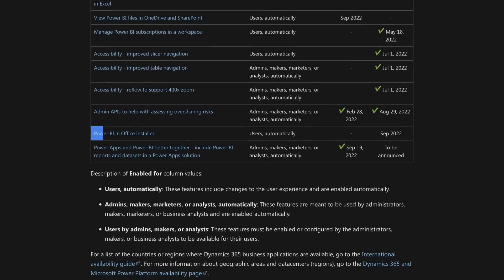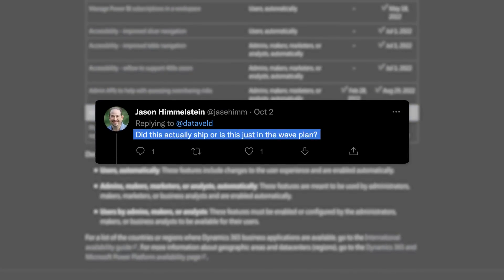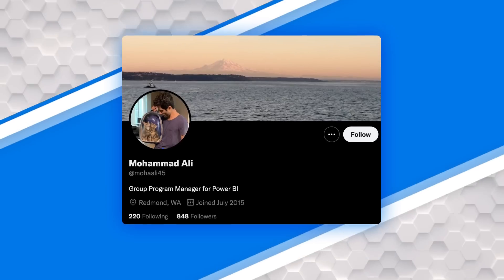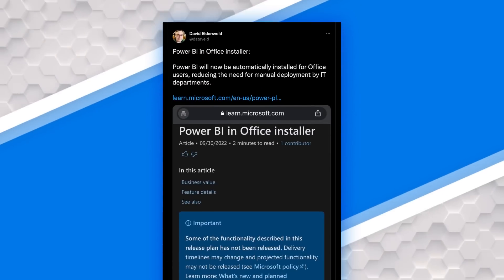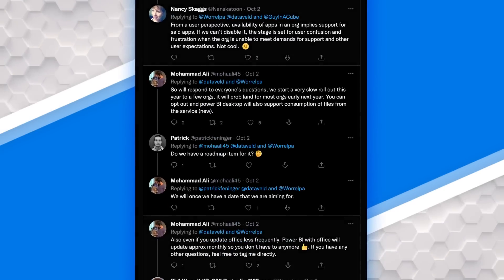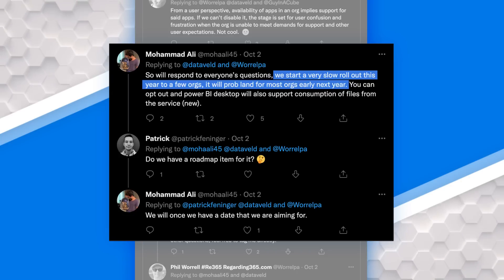The release wave item called out September 2022, so there were questions about whether this is available now and hitting users. Mo Ali, a PM on the Power BI product team — I look at him as the source of truth on this topic — made a couple of comments on Twitter that were super helpful. One is that this is being rolled out slowly; a couple of organizations are going to get it upfront, and most organizations should have it by early next calendar year — early 2023. I actually looked in my production tenant on the Guy in a Cube tenant and I don't have it yet.